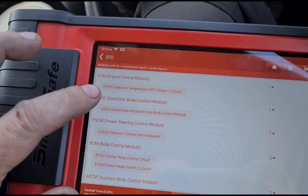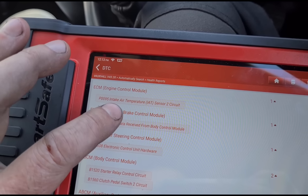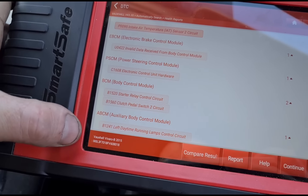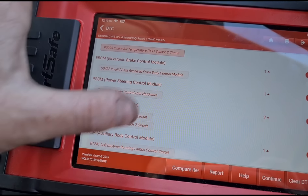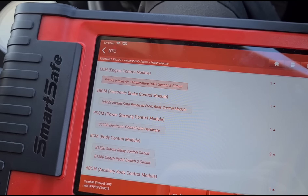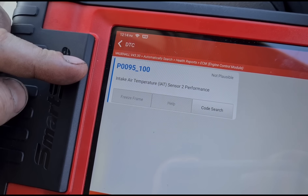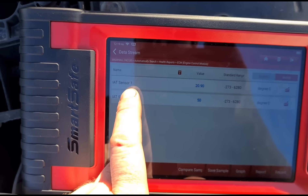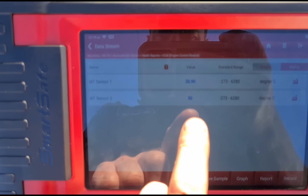There you go — it's a 2015 Vivaro B. We'll do a health report on this one. On the Vauxhall system it just gives you a four-digit code, which is P0095, but it does give a better description — intake air temperature sensor. All of these other faults I'm going to ignore because these are renowned for throwing up codes that aren't really relevant. You reset them and you never see them again. Now we've found P0095 underscore 100.